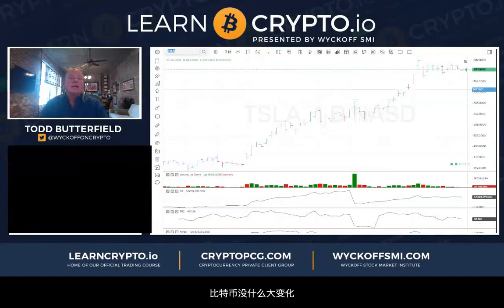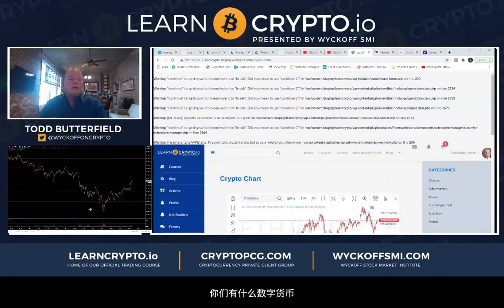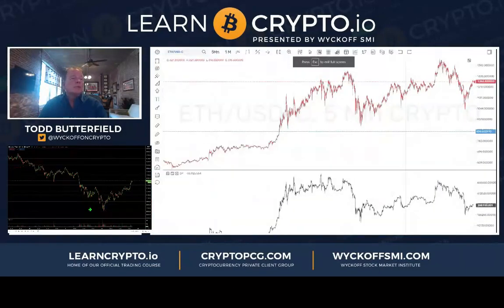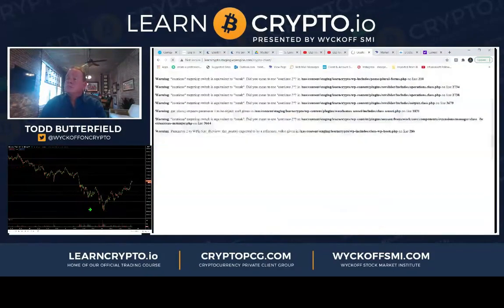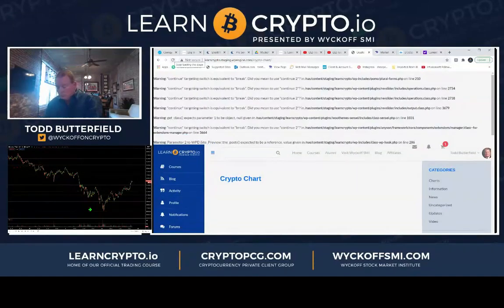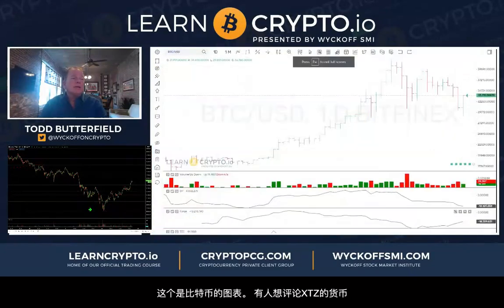Bitcoin right here near the highs of the day — no change there. Anybody got any cryptos they want to look at on the daily chart? Let's look at XTZ — I think that's in the software. XTZ USD.